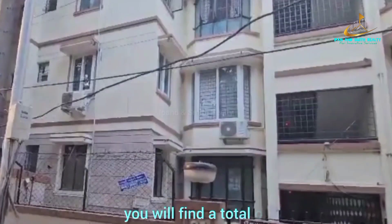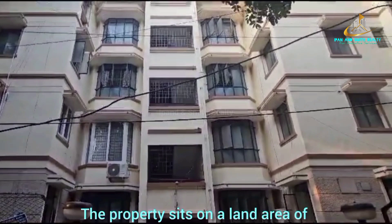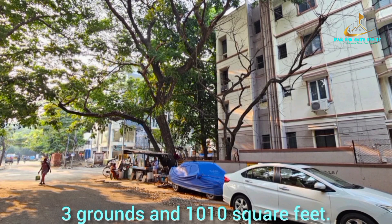In this building, you will find a total of 16 units, each of which has the same size. The property sits on a land area of three grounds and 10 square feet.